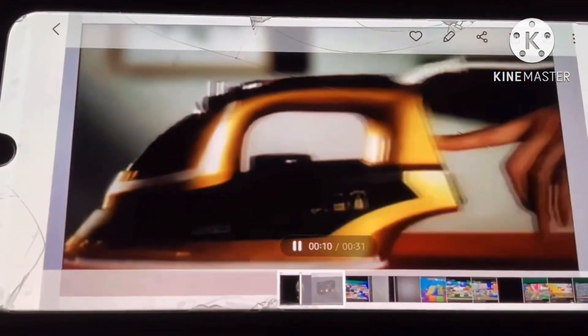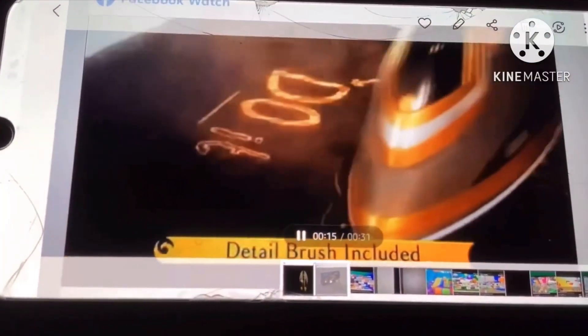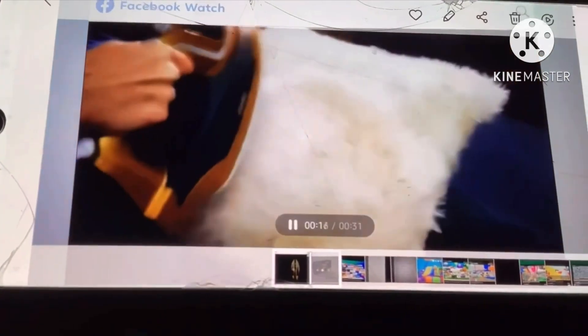The non-stick ceramic soleplate glides through the toughest of creases, blasts through several layers at once. Steam vertically, glide over transfers, delicates, and freshen up your home.